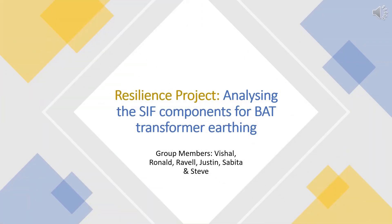Good day everyone. Today, we will be reviewing the SIF components for the high-voltage, or BAT transformer, earthing process. This was the resilience initiative for 2021, that was undertaken by Vishal, Ronald, Ravel, Justin, Sabita, and Steve. We hope that this project will be meaningful to all listening and contribute to a safe future for all TGU employees.